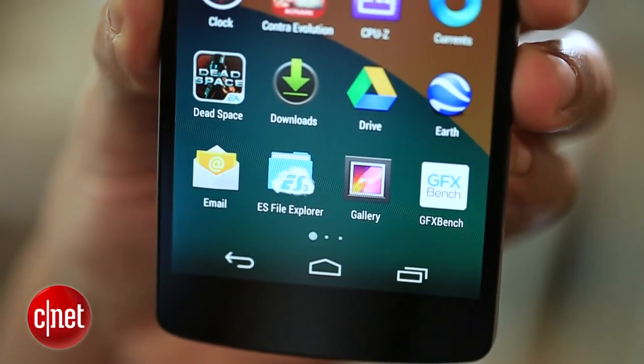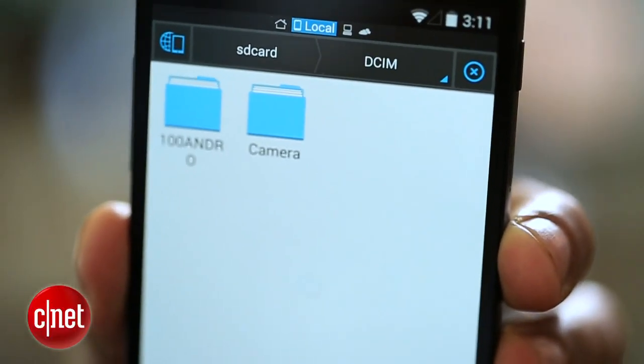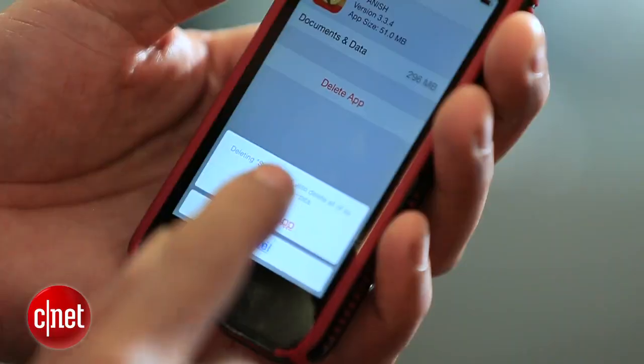One of the cool things about having an Android device is that you can download a file manager. One of the best is ES File Explorer, which allows you to better organize and access files and apps on your phone. Those are some quick and easy tips on how to free up space. You probably want to do this every few months depending on how many apps and how much music you're downloading.